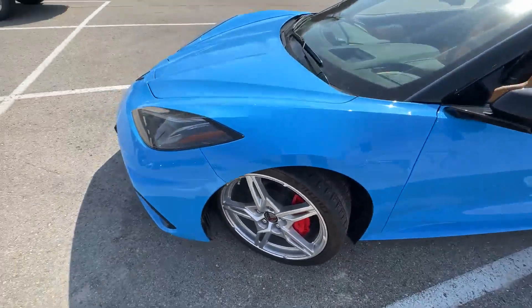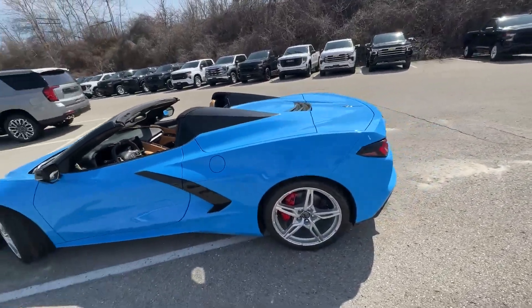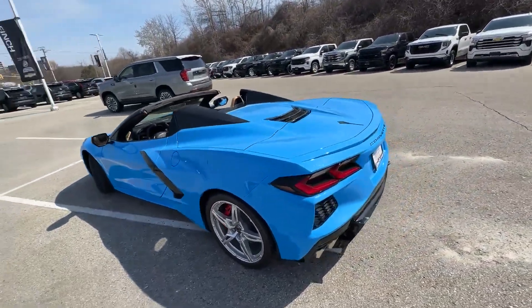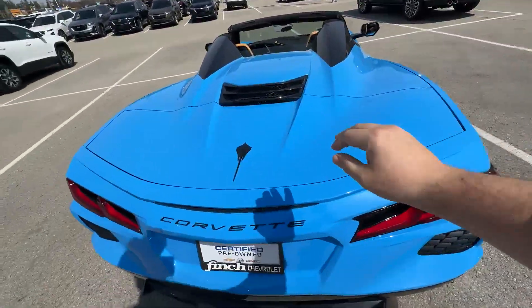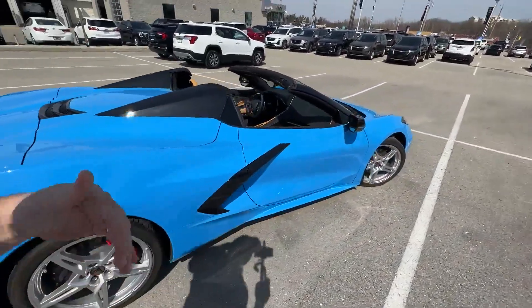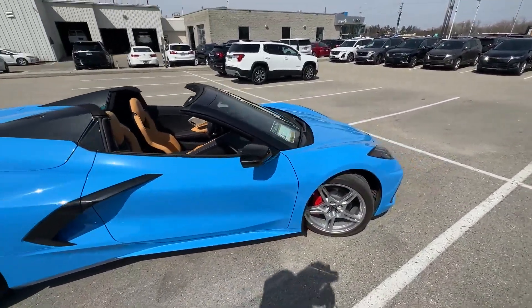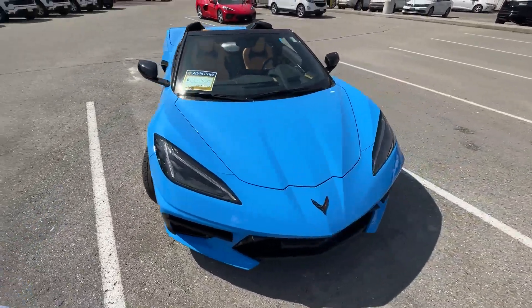If you're looking to make it a little more fun, I have quite a bit of expertise in styling and accessorizing your Corvette. If you want to put a spoiler on the back, side skirts, ground effects, upgraded tires, or exhaust — all of that is something we can easily accommodate here at our dealership.